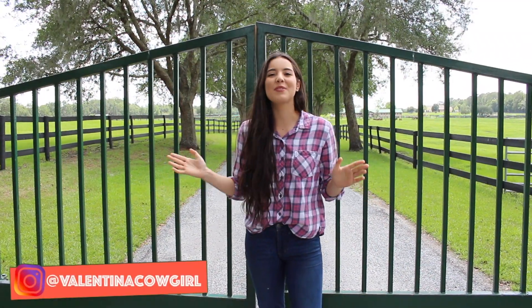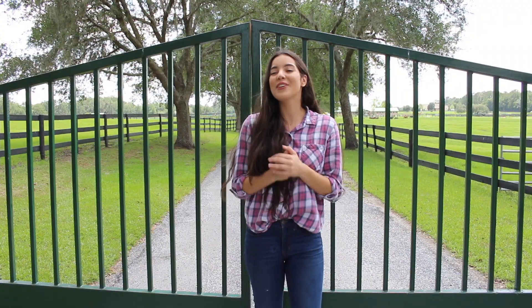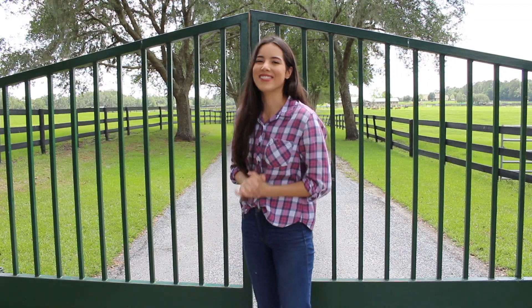Welcome back to my channel. Today I'm here at Crystal's Reproduction Vet — this is Buena Vista Farm, Equine Reproduction and Foaling Center. This is where Crystal had her baby, and you guys have seen glimpses of it here and there in my videos, but I thought it made sense to give you guys an official farm tour, so let's go ahead and get started.